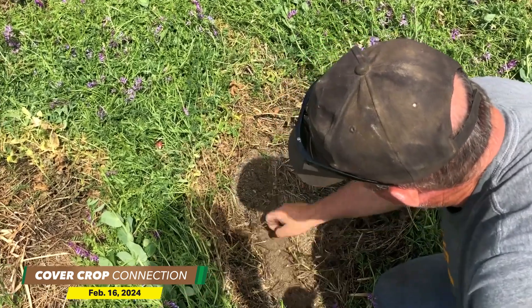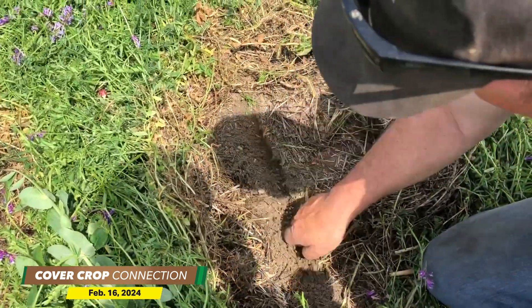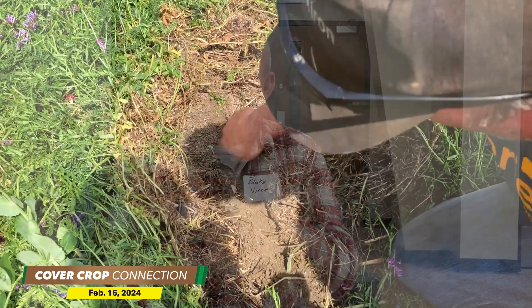I set the drill based on the size of the average seed in the blend, which is typically soybeans. You just look at the chart for your specific planter — if you want 50 pounds of soybeans, open the opening based on what the chart says for your drill or air seeder. It's very easy to do. Stay tuned for an upcoming no-till farmer article with more tips from Blake Vince on best practices for multi-species cover crop mixes.